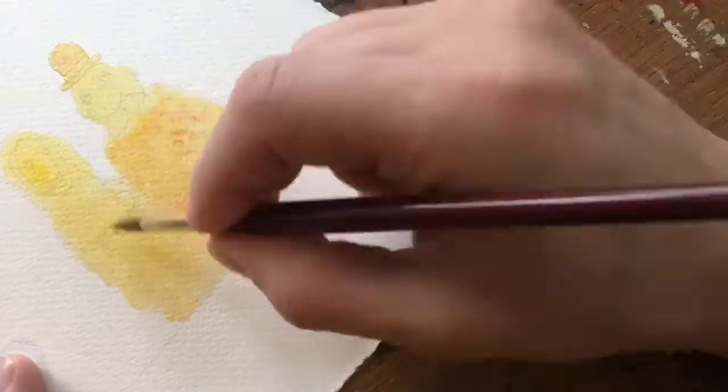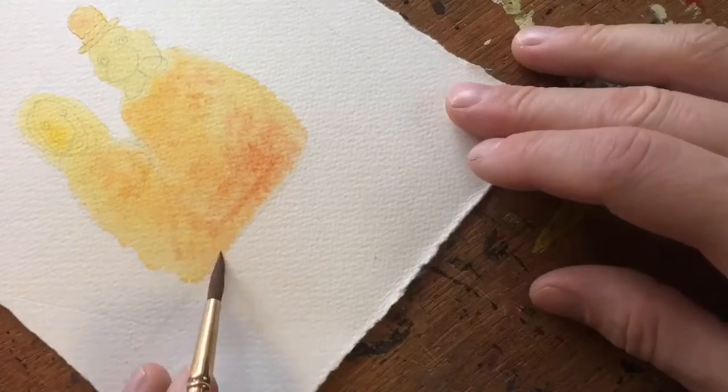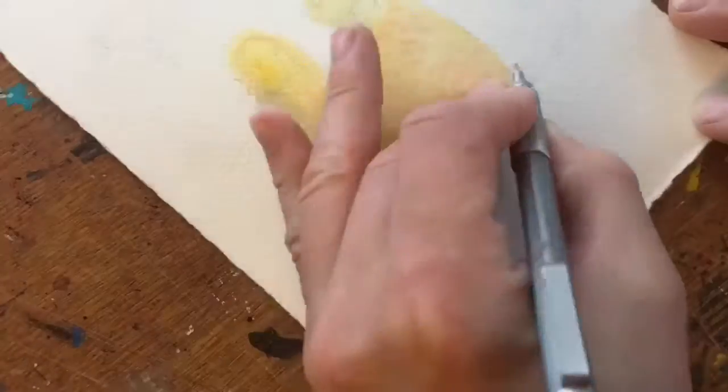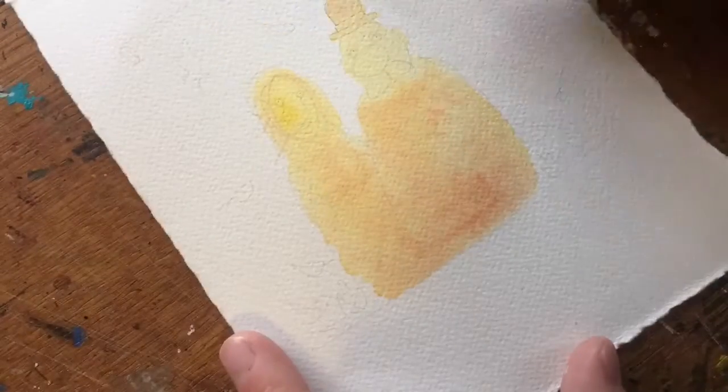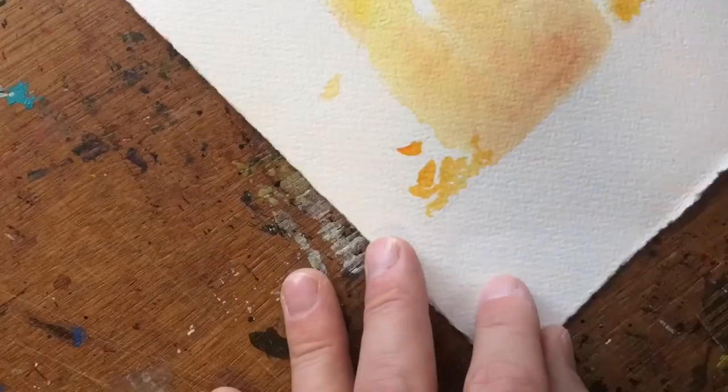I sketched and then I found this couple that I decided to paint yellow and add a little red, so we used the colors of November.